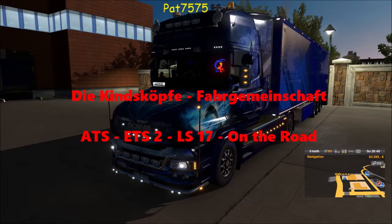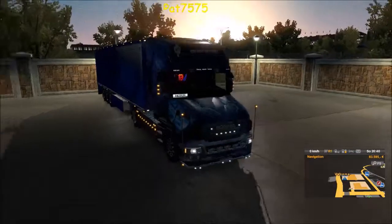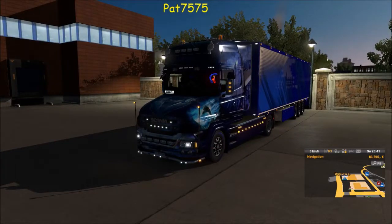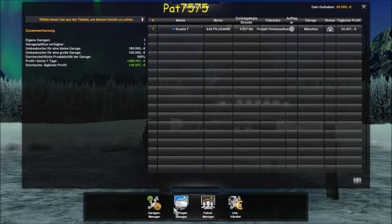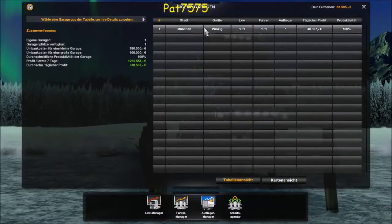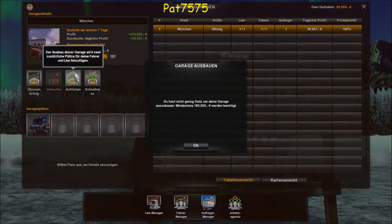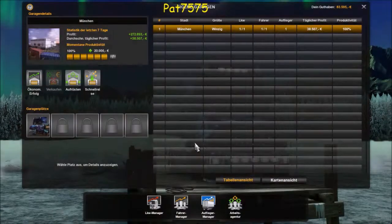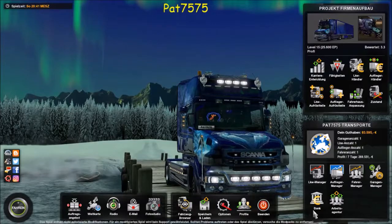Ich bin jetzt am Überlegen, was wir machen – ob ich nicht noch einen zweiten LKW hole und vielleicht einen zweiten Trailer noch. Da wir die Firma etwas ausbauen wollen, muss ich jetzt erstmal die eigene Garage anschauen. Ich möchte auf den Garagenmanager gehen und schauen, wie viel das Aufrüsten kostet – 180.000. Da müsste ich mir noch einen Kredit nehmen, aber ich werde die Garage gerne ausbauen und einen LKW dazu holen. Deswegen gehen wir jetzt mal zur Bank.